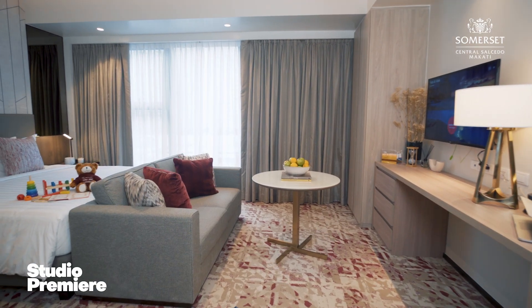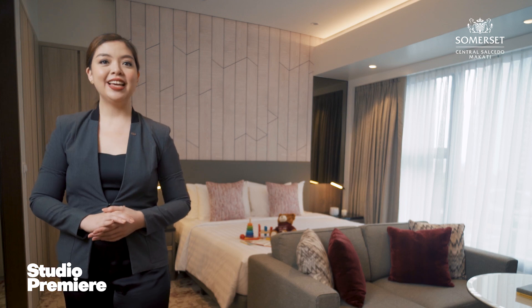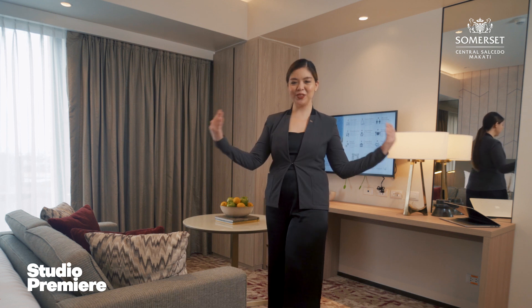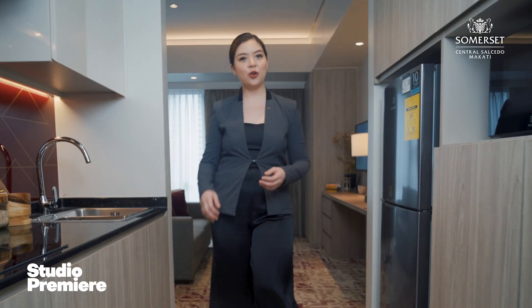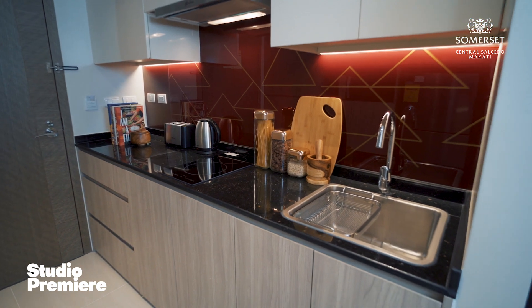The studio premiere has a generous size of 40 square meters. Guests can choose from an option of king or twin-size beds. The property has around 112 units of this room type. Beautifully designed, our studio premiere rooms are comfortably spacious with a seating area and workspace. They feature a kitchen fully equipped with cookware and dinnerware, complemented by a bold backsplash.